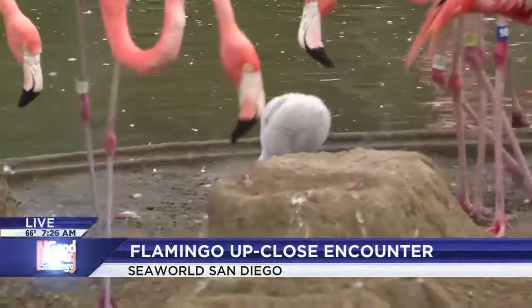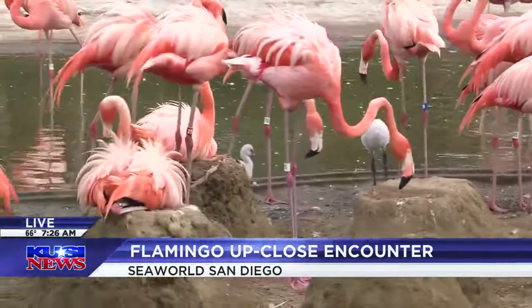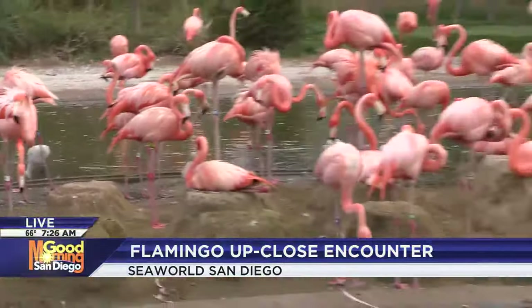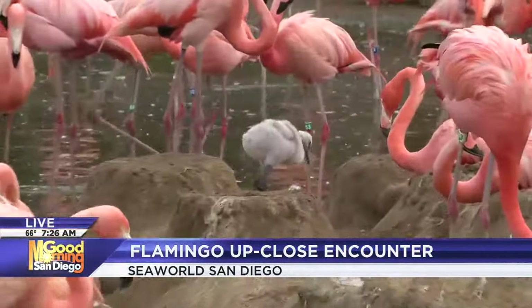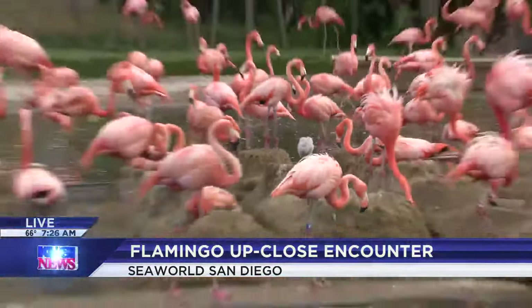There are about eight flamingo chicks here, and they are adorable and brand new to SeaWorld San Diego. Last time I was here, about a month ago, they were still in their eggs. I have Elle O'Brien joining me this morning — this must be so exciting for SeaWorld San Diego to have eight flamingo chicks here at the park.